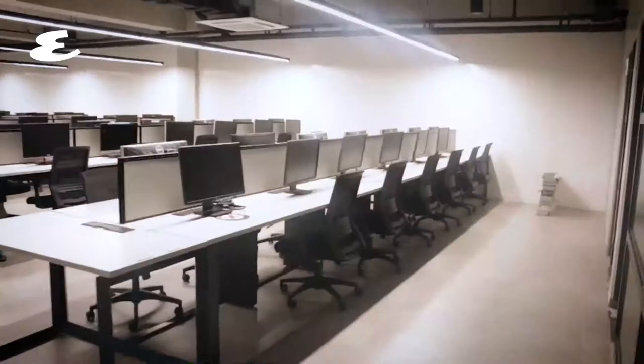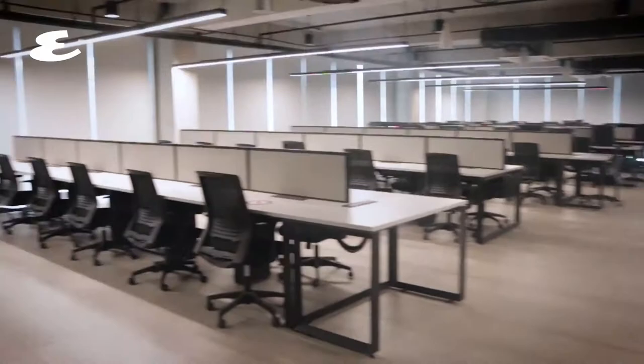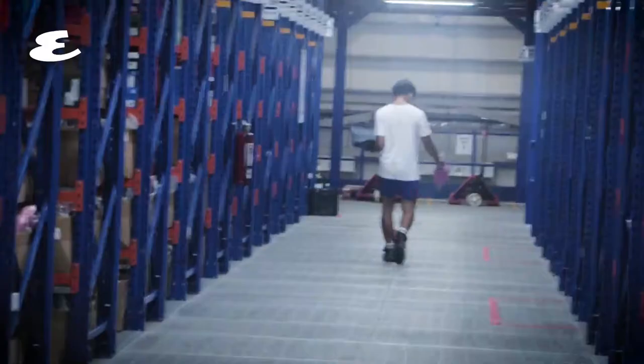We hope this will be a blueprint or a template for eCommerce growth in the Philippines. This is really a showcase of the ideal and optimal eCommerce setup, covering both the fulfillment portion and also the office portion.